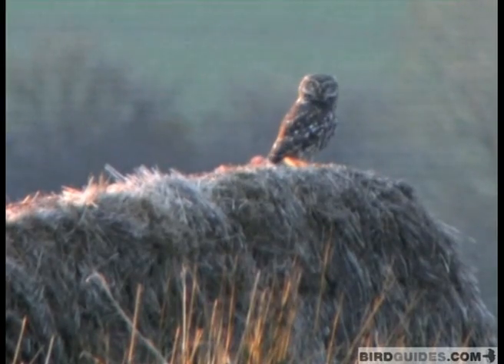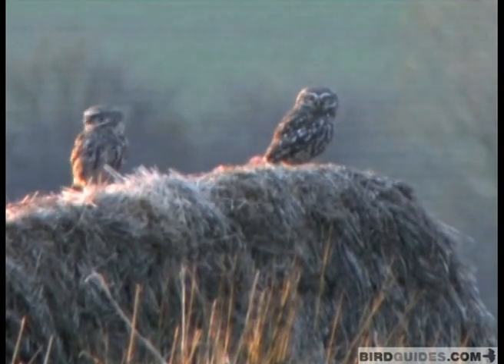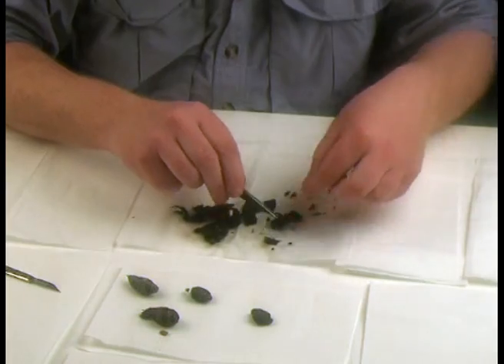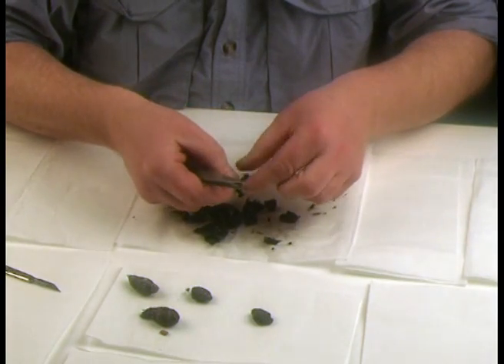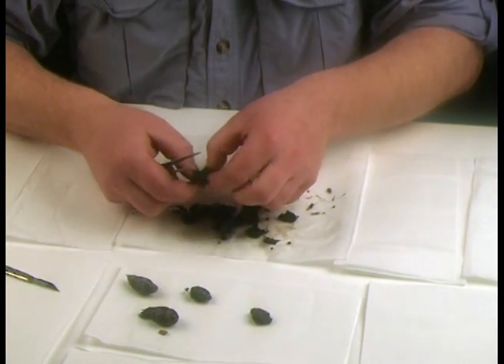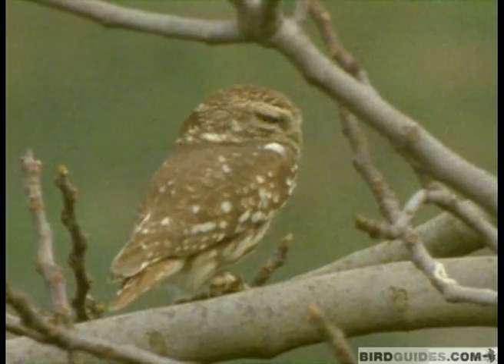Little owls are our smallest owl species, and they were actually introduced to this country more than a hundred years ago. But generally people accept them as part of the avifauna — bird life. Their diet consists of small things: they will eat worms and beetles, occasionally small birds, and they will eat small mammals. But they're not going to go around catching anything larger than say a vole, a shrew, or a great tit.